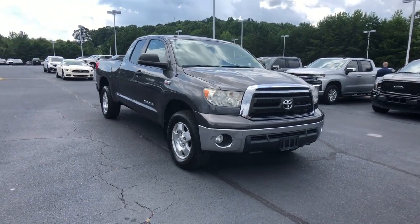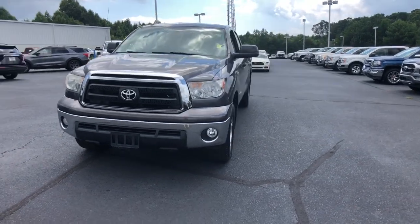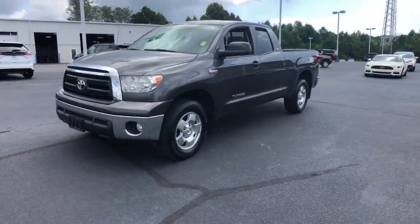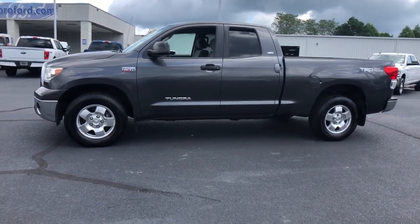Get into the 2011 Toyota Tundra. With less than 100,000 miles on the odometer, this vehicle stands out from the rest. Get the job done in comfort and style in this tough-built Tundra.